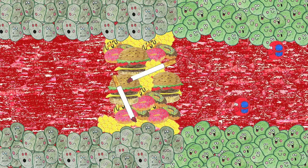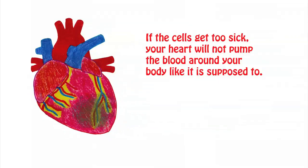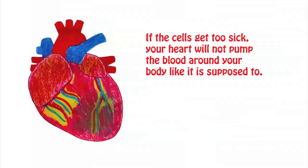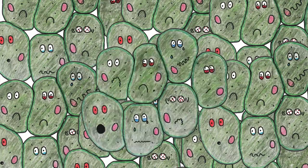If your coronary arteries get blocked, the red blood cells cannot get to the heart cells. If the heart cells cannot get oxygen, they will start to get sick. If your cells get too sick, your heart will not pump the blood around your body like it's supposed to. A heart attack can happen if too many cells get sick and the heart stops working.